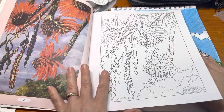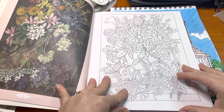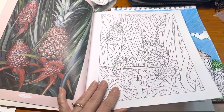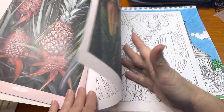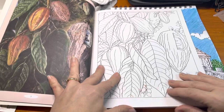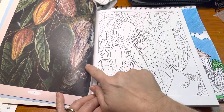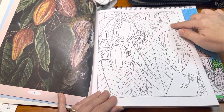I don't like every picture in this book, but I liked enough of them to get it — like this one right here. Beautiful flowers. Some of the illustrations have animals or birds in them. Pineapples. So you can color what she did or color your own, but this gives you some inspiration. Here's an area where they didn't draw in the background, so you can kind of play around with that.